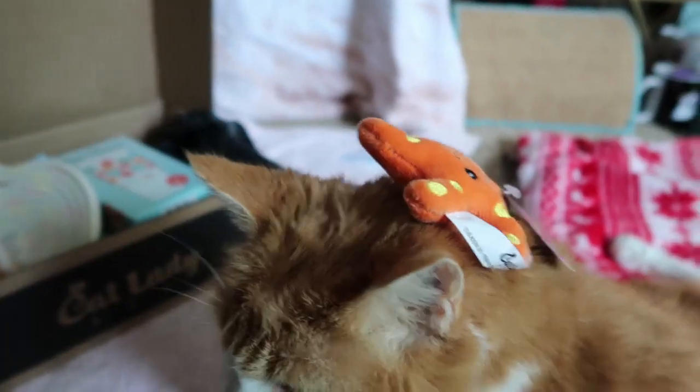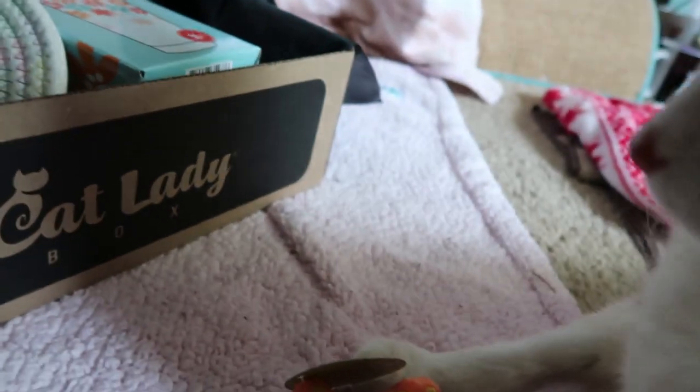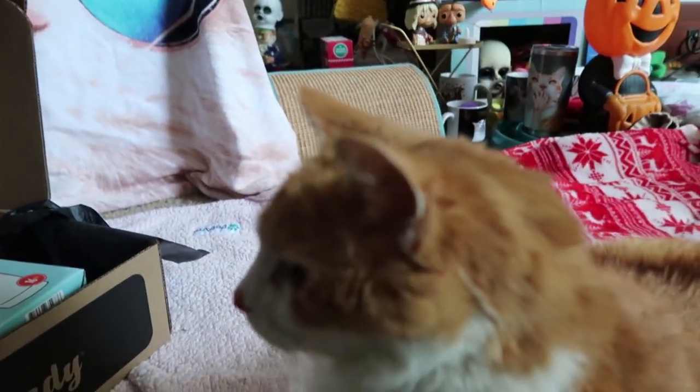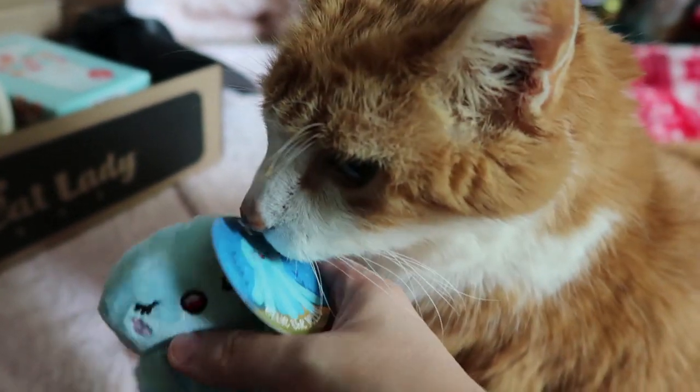Just lay down on your cue card. There you go. Let's get your other toy out. He's cute! Octopus — well, jellyfish. It's supposed to be a jellyfish.